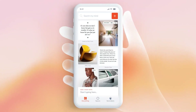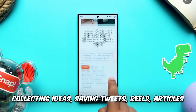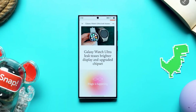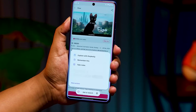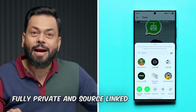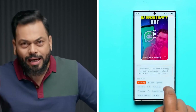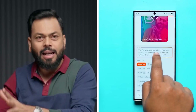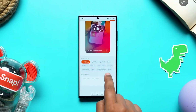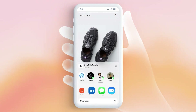My Mind. Let's talk about My Mind. If you're someone who loves collecting ideas, saving tweets, reels, articles, or anything else you stumble across on your phone, this app is a game changer. My Mind captures whatever's on your screen and saves it into a searchable mind map. It's fully private and source-linked, meaning you can organize your digital brain without worrying about your data being sold or shared. For creatives, writers, or anyone who needs to keep track of tons of information, My Mind offers a clean, intuitive way to store and find their ideas later.